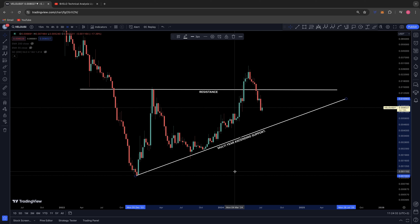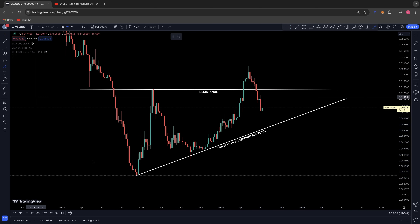Diving into VELO today on the weekly time frame. I did post an update about two and a half weeks ago on a recap for VELO — I did have a slightly bullish bias at the time, and that was because we broke out of this key level of resistance that we'd been under for a couple of years. VELO tackled that out in April and went on to put in a higher high.